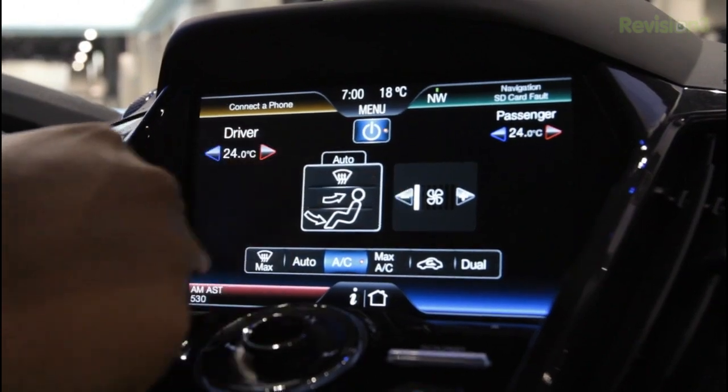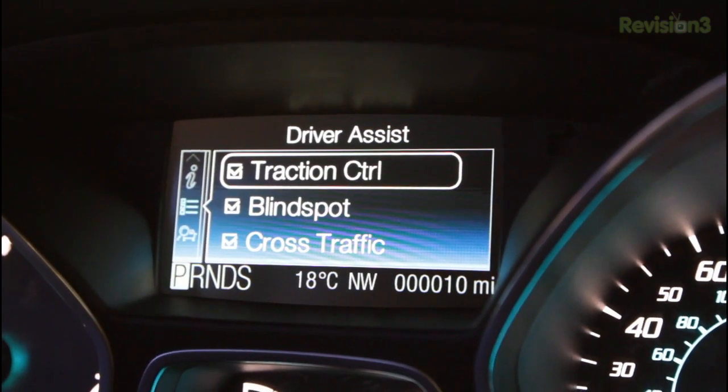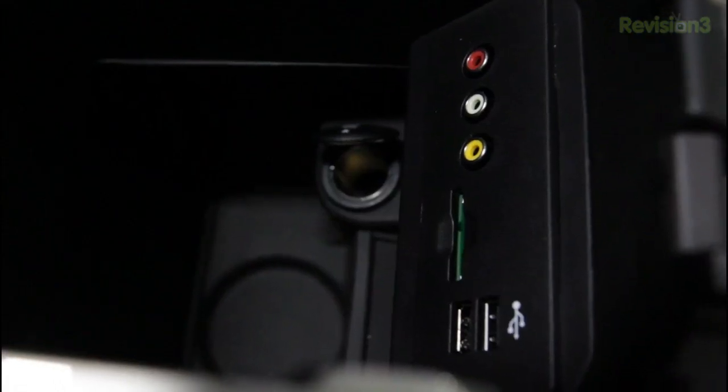Personalize your Escape driving experience from entertainment to climate with simple voice commands, intuitive touchscreen controls, or customizable cluster screens controlled by steering wheel mounted buttons, dual USB ports, RCA inputs, and SD card reader. Thanks to Ford for powering our CES coverage.